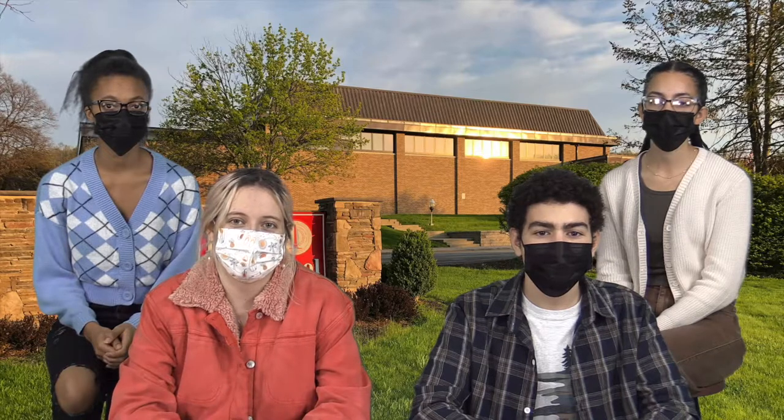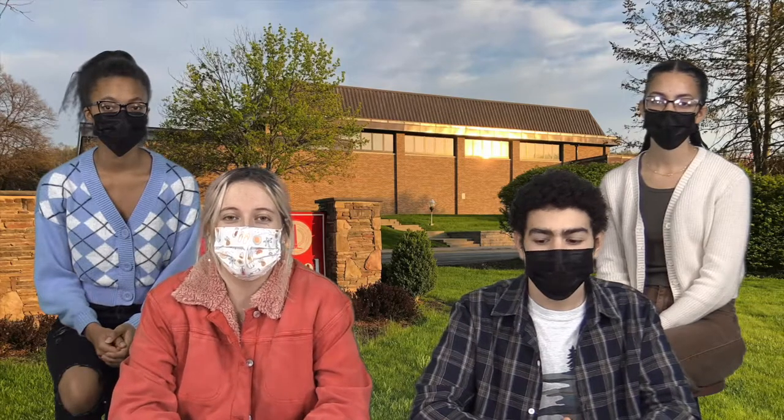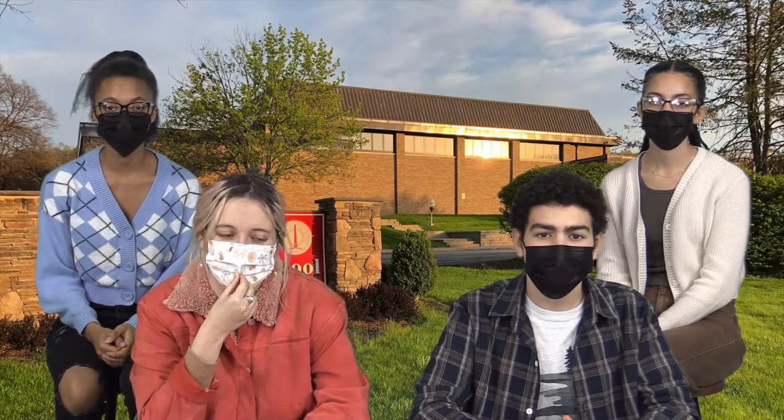Hi, my name is Jaylene and I'm the president of SAVE. Hi, I'm Joelle and I'm the vice president of SAVE. Hi, I'm Ariana and I'm the treasurer of SAVE. Hi, I'm Paige and I'm the secretary of SAVE.